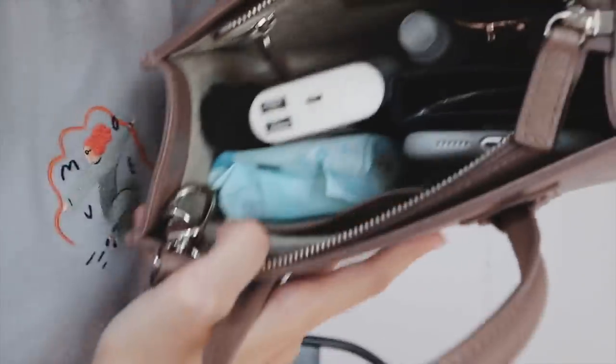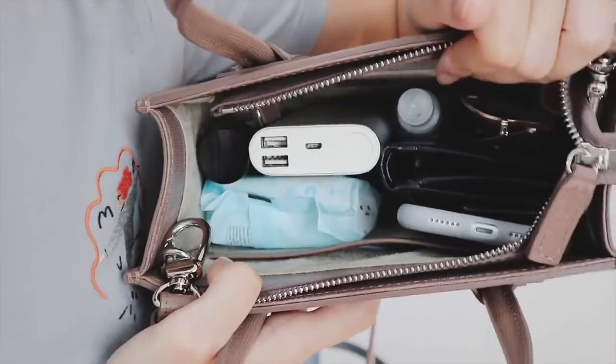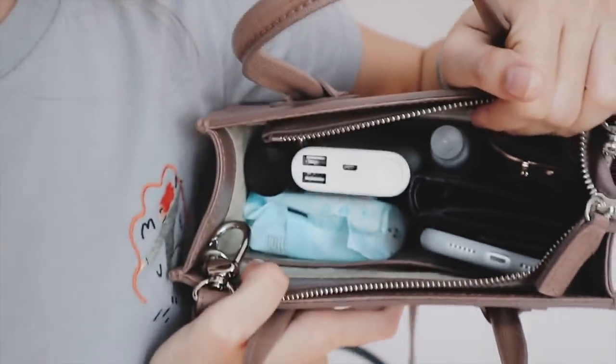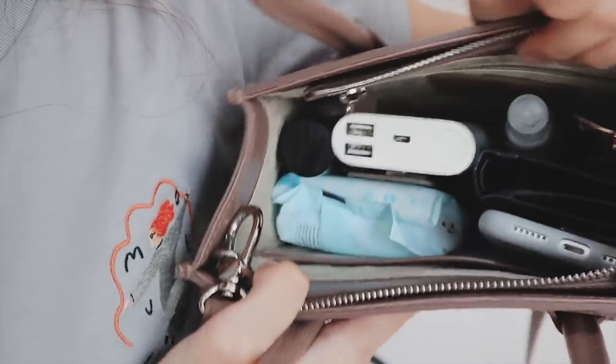I just want to let you know that I didn't clean the bag before making this video — let's be realistic. I'm going to show you what it looks like inside. It's not packed with a lot of stuff right now, but you would be amazed at how much I have in here. There are also some things in the pockets, and yes, it's just a cream suede interior. I'll start with what's in the pocket.